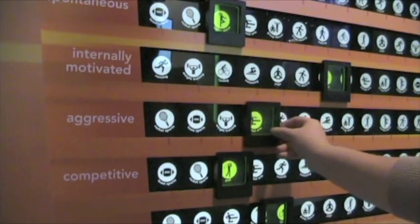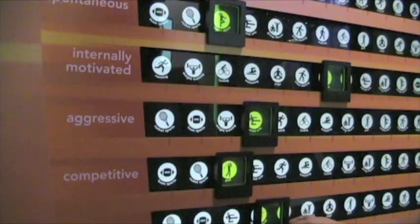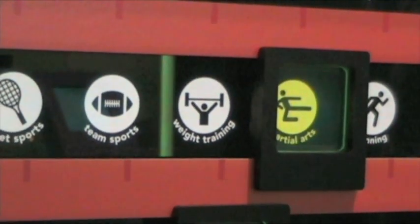So what kind of sports do you like? Well, you get to rate yourself on different kinds of personality characteristics, and then find out what physical activity might suit you the best.